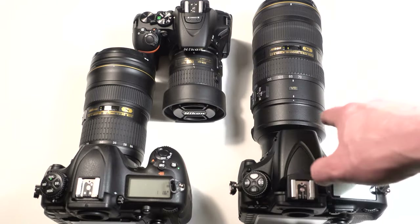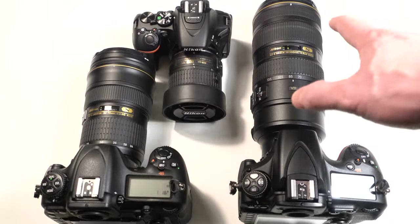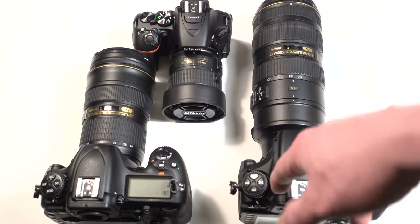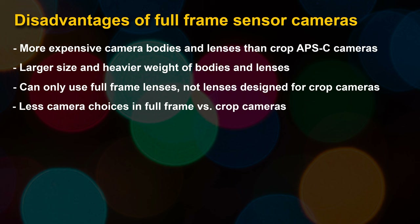Full frame cameras can only use lenses designed for full frame — you can't put an APS-C crop lens on a full frame without serious vignetting. A crop sensor camera can use both crop and full frame lenses, so that flexibility is a disadvantage for full frame. There are also fewer camera model choices in the full frame lineup — Nikon and Canon only have a handful of full frame bodies — whereas in APS-C they have a lot more options.